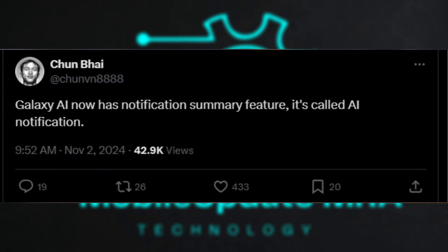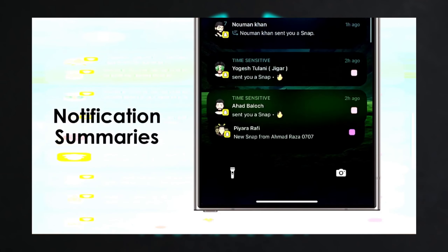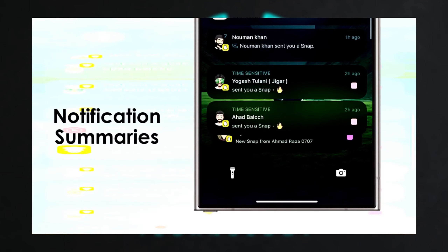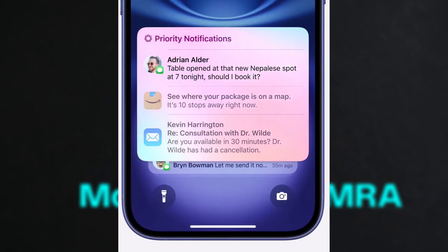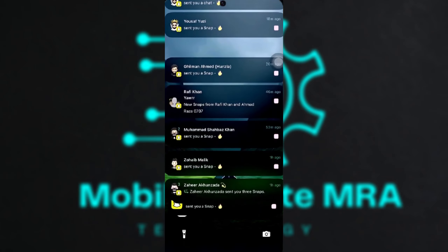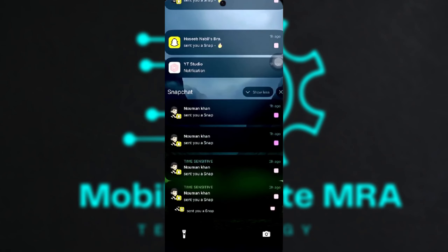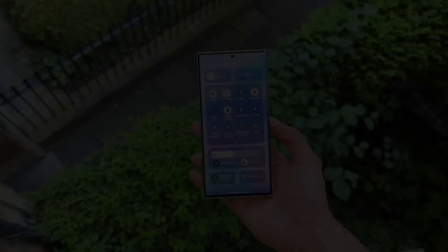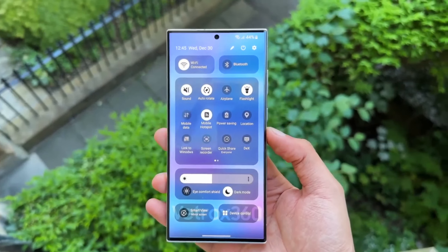Who will get it? It's expected that this feature will be available for all devices eligible for Galaxy AI, meaning it might not be limited to recent flagships, unlike Apple, which reserves the feature for newer iPhones. We could see this feature debut with the One UI 7.0 beta, giving users the chance to try it out soon. It's not clear yet whether it will land on the Galaxy S25 series, but it's likely to appear on next-gen devices first.